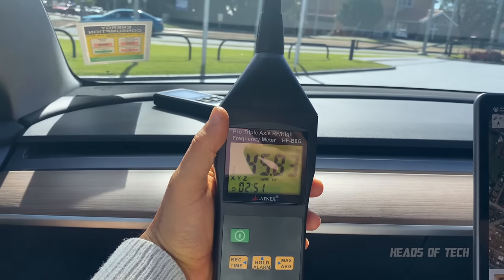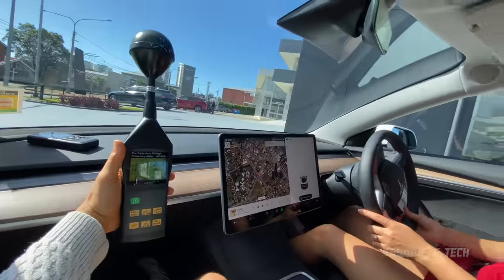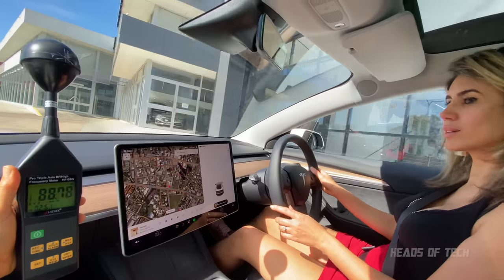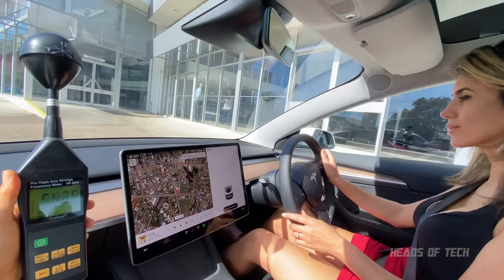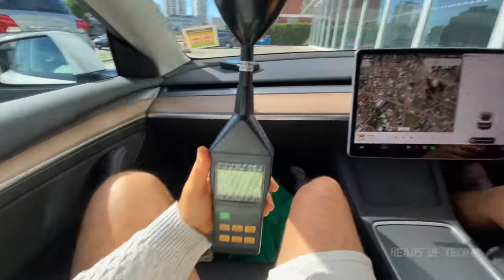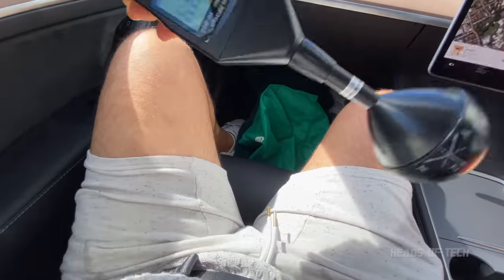Just driving a bit slowly — the meter is reading 50 to 100. The lowest we're getting while driving slowly is about 50. It is dropping down now. Moving closer to where the passenger seat is, it's getting down to 50 milliwatts.